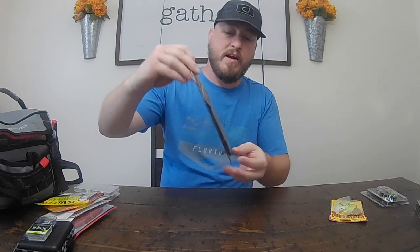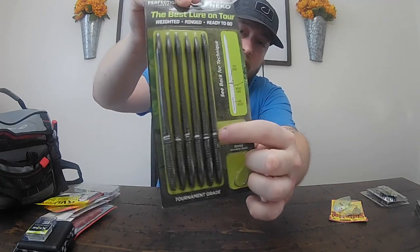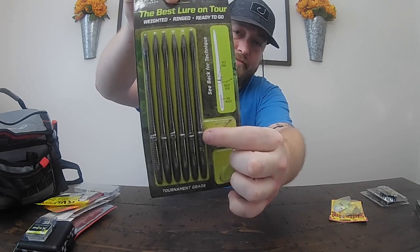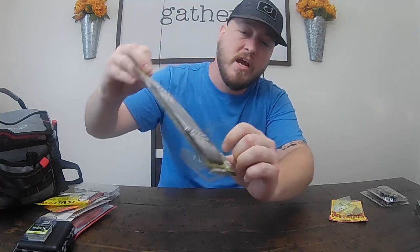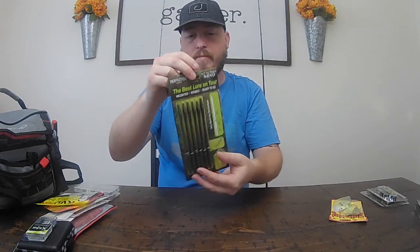Next up we have the pre-rigged Niko worms. These are actually really cool. These worms have got little split rings right here and they already have the hooks and everything. All you got to do is hook it onto the split ring, throw it on your line - it couldn't possibly get any easier. The idea was to put together something good for somebody that's been fishing a long time, but also provide variety, so if you're pretty new to fishing this is going to cover your bases.